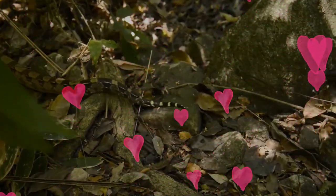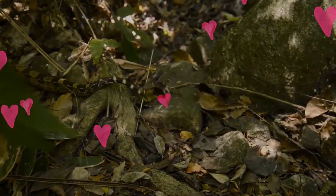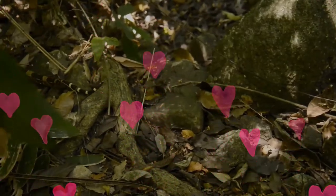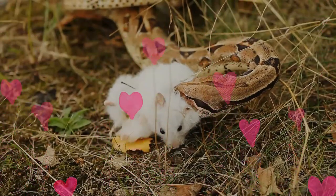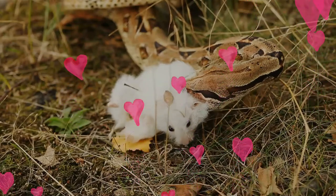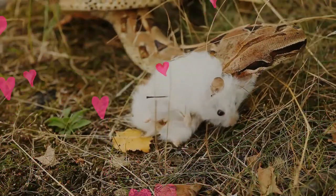A staple of private collections and public displays, its color pattern is highly variable yet distinctive. Nine subspecies are currently recognized, although some of these are controversial. Though all boids are constrictors, only this species is properly referred to as a boa constrictor — a rare instance of an animal having the same common English name and scientific binomial name.